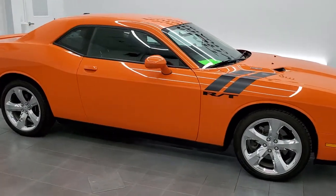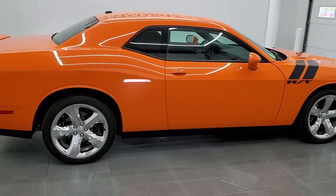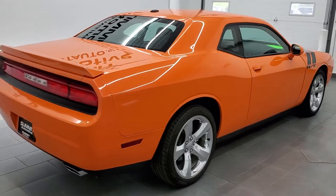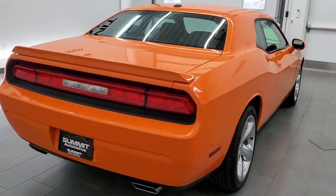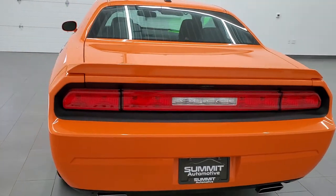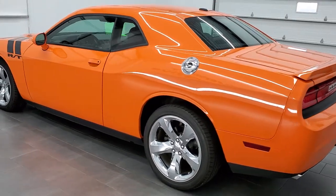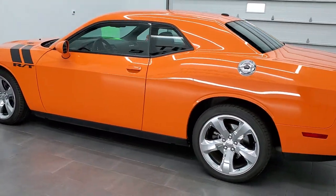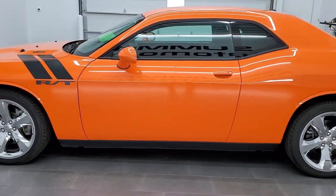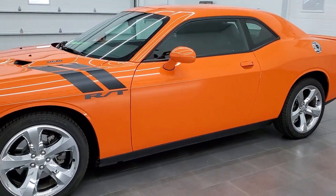This 2014 Dodge Challenger RT in header orange is stock number 11740Z. We are here at Summit Automotive in Fond du Lac, Wisconsin, your new and used Dodge, Dodge Challenger, and sports car headquarters. This car has the legendary 5.7 liter V8 Hemi motor. It pumps out 375 horsepower. This car has been fully safetied and inspected by our service shop for the state of Wisconsin inspection process.